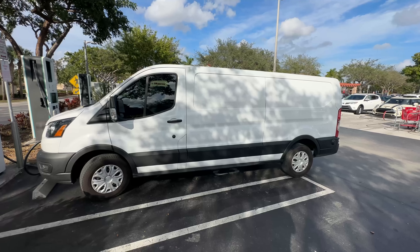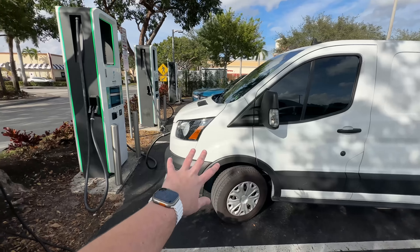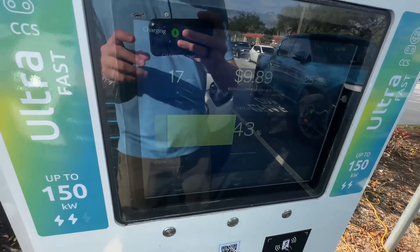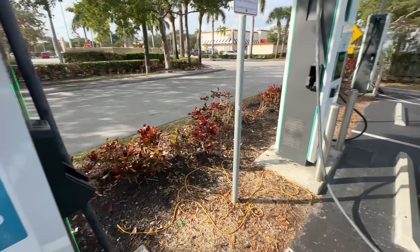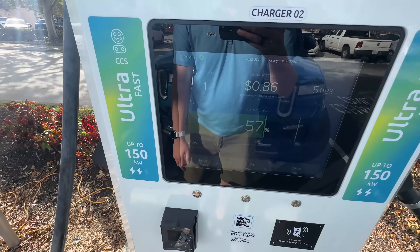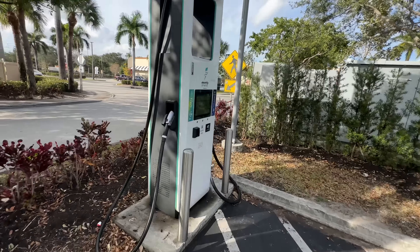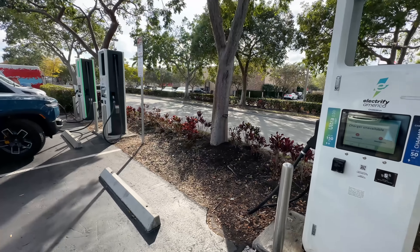According to PlugShare, only one is working at the next site. We're at the Target in Davie, Florida — an Electrify America site. There's a Level 2 showing as in use on the app but it clearly isn't. We have a cool e-Transit charging here at about 81 kilowatts at 43% — that's actually normal for the e-Transit. I'm charging on number two getting 161 kilowatts at 57%, which is perfectly normal. I'm going to stop there because I don't need much charge. Charger number one is completely unavailable. I can't seem to find a single site with every charger working.